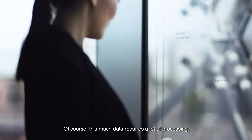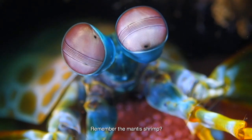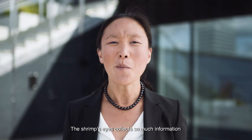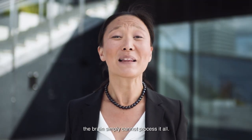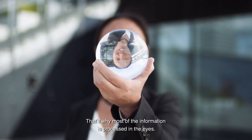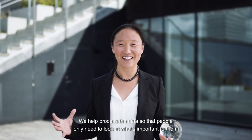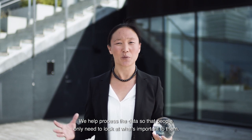Of course, this much data requires a lot of processing. Remember the mantis shrimp? The shrimp's eyes collect so much information the brain simply cannot process it all. That's why most of the information is processed in the eyes. The same goes for our solutions.